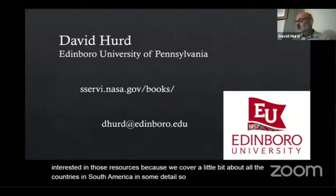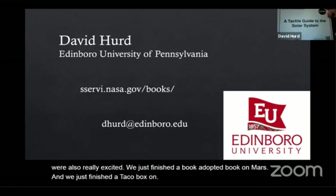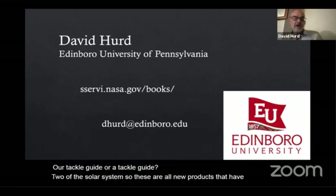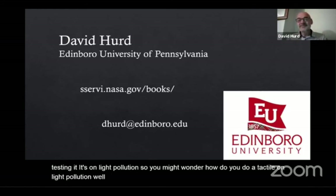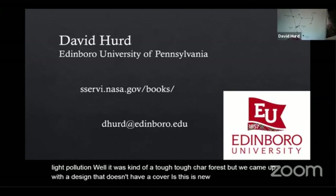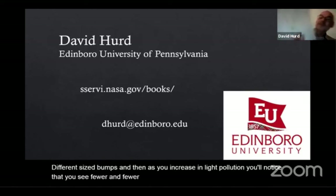We're also really excited — we just finished a tactile book on Mars and a tactile guide of the solar system. These are all new products that have just come out. We're also beta testing a new product on light pollution. You might wonder how you do a tactile on light pollution — it was a tough chore, but we came up with a design where stars and their brightness are represented by different sized bumps. As you increase in light pollution, you see fewer and fewer stars. For example, here's Orion in a heavily light-polluted area.